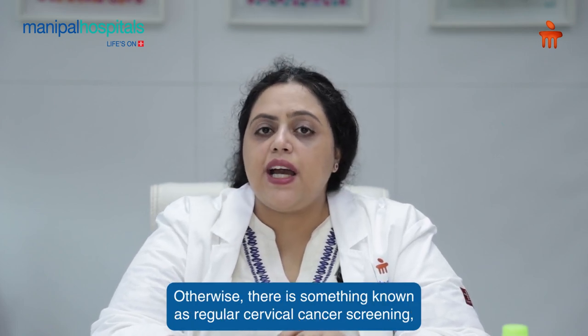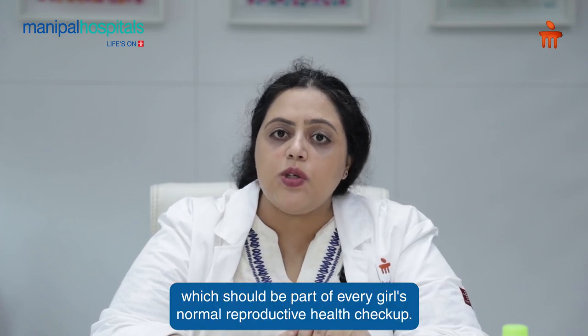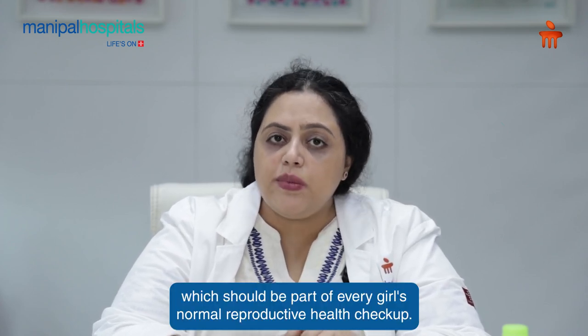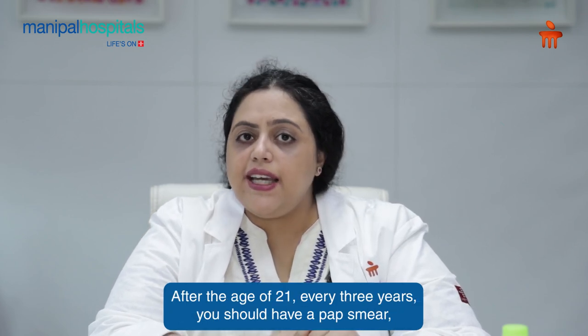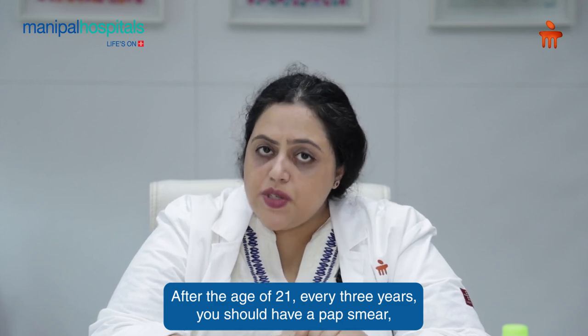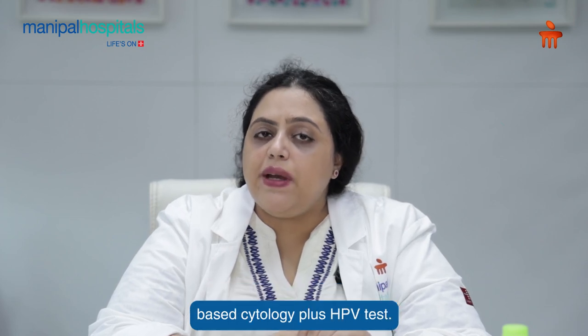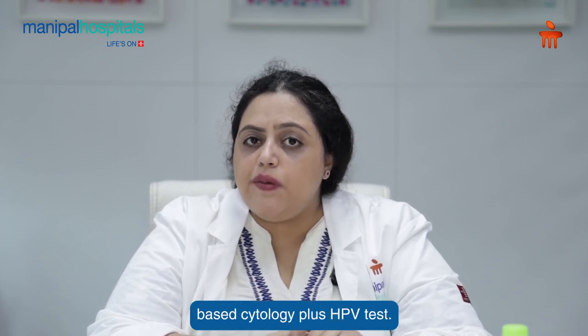There is something known as regular cervical cancer screening, which should be part of every girl's normal reproductive health checkup. After the age of 21, every three years you should have a pap smear, or every five years you should have a liquid-based cytology plus HPV test.